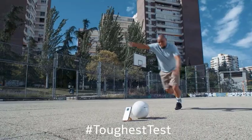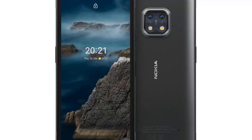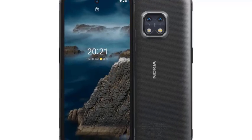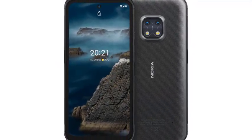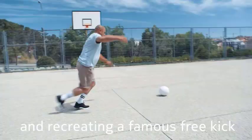The Nokia XR20 5G. Need a phone that can take a beating? This one's built tough with military-grade durability. It can handle drops, bumps, and even extreme temperatures. Plus, it comes with 5G connectivity for super-fast downloads.